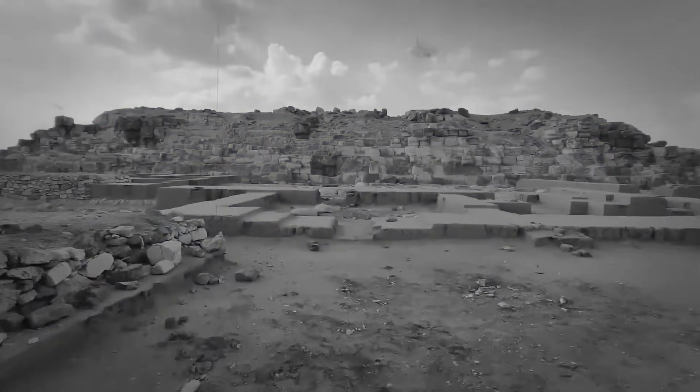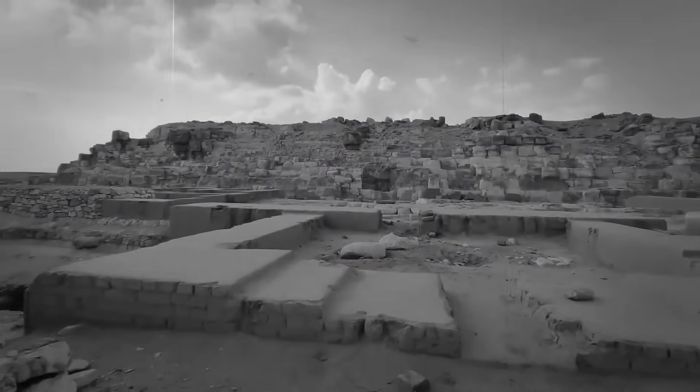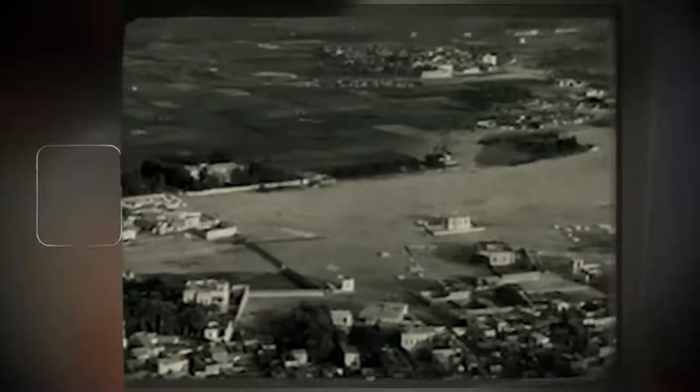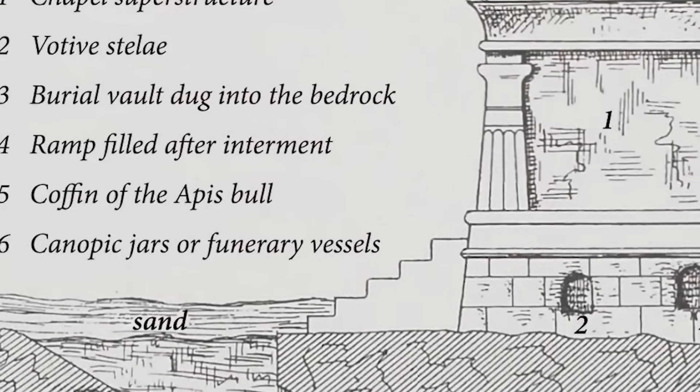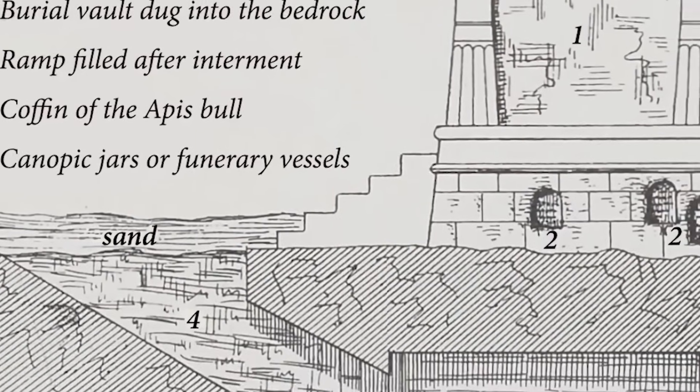At the end lay a wall of limestone blocks, sealed with a mortar that had hardened like steel, and stamped with the royal cartouche of a name few had seen before. It was the signature of a ruler whose story had vanished from the records.